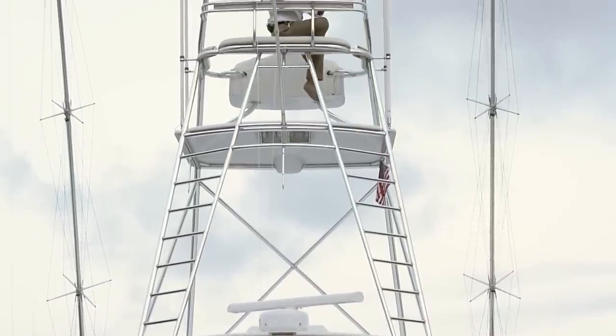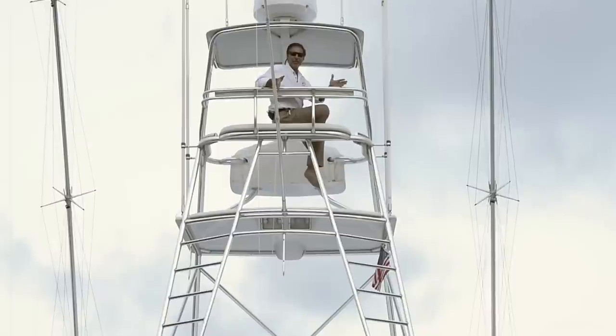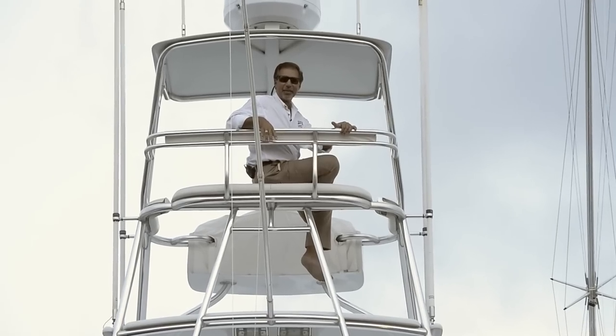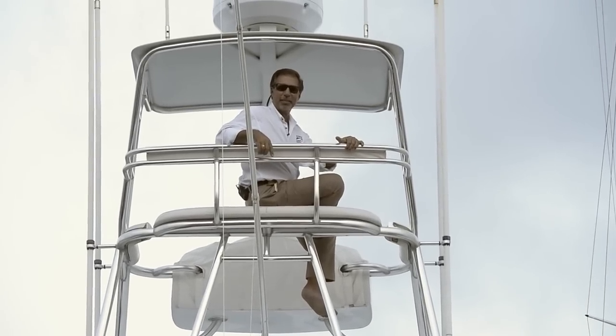A true offshore battle wagon would not be complete without a custom pipe welder's tower. I hear the sailfish are tailing — you wouldn't want to miss it from where I'm sitting.